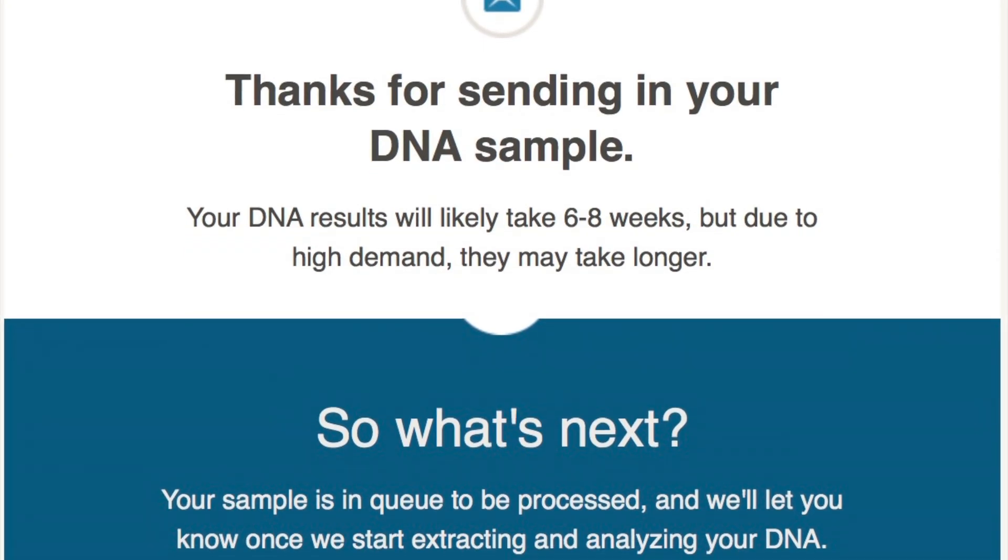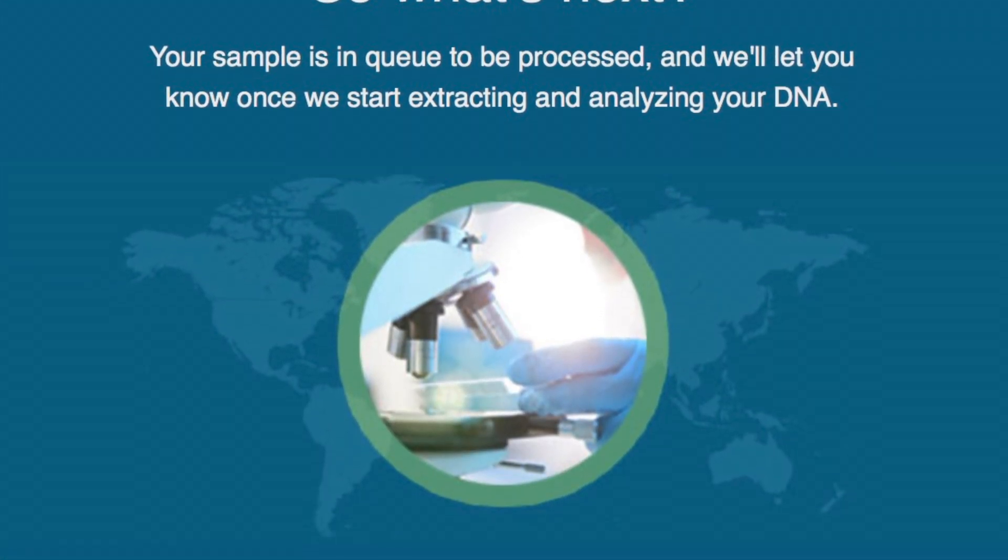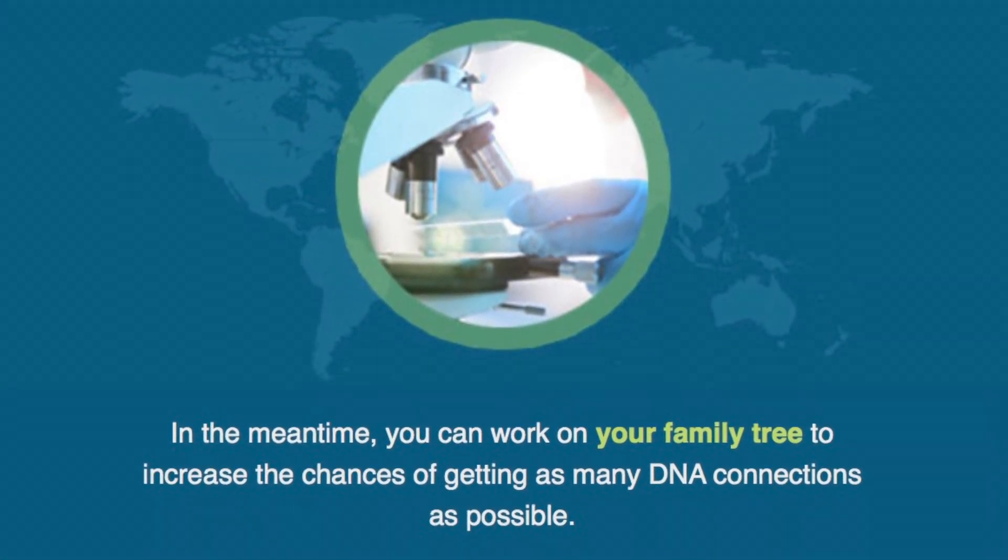Throughout the whole process they send out these handy little emails so you know they haven't forgotten about you. The one I'm waiting for is the one that says it got results for me — so let's wait and see.